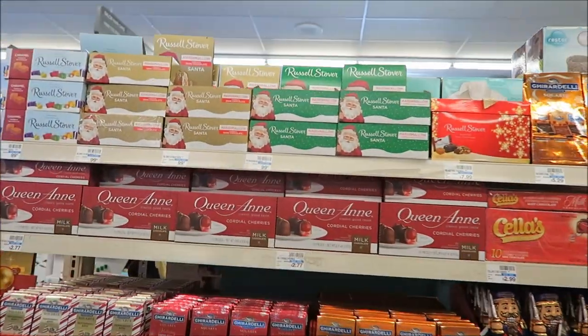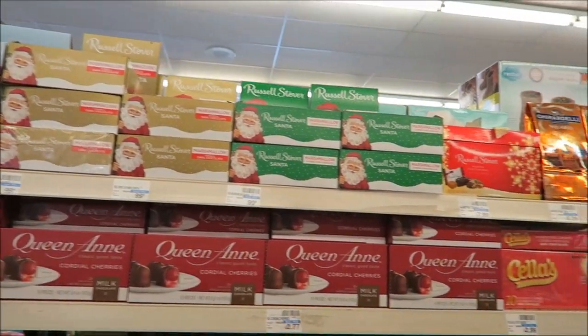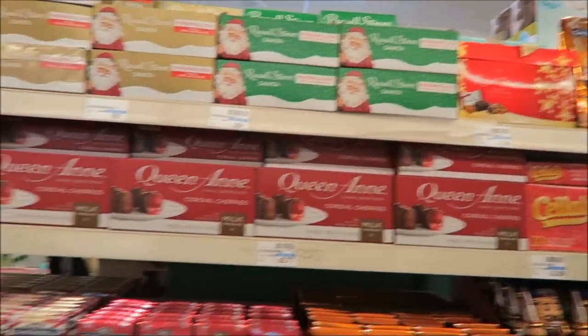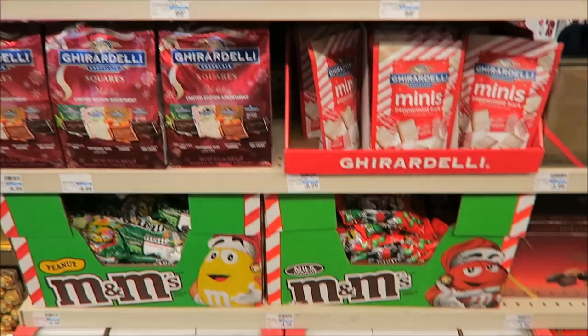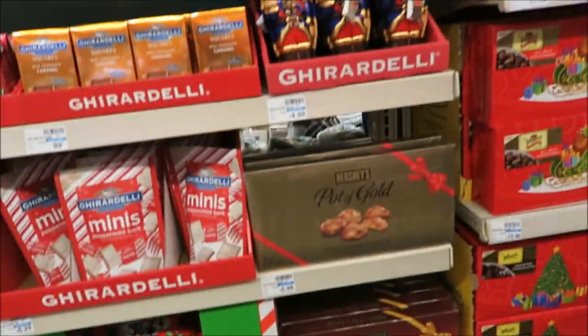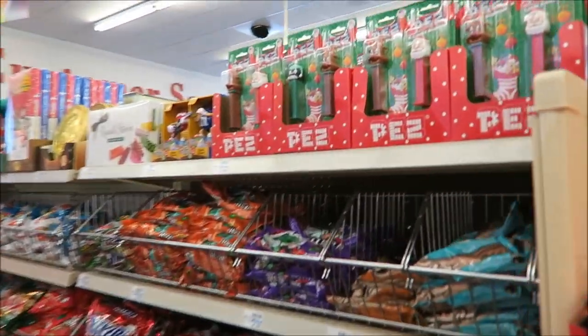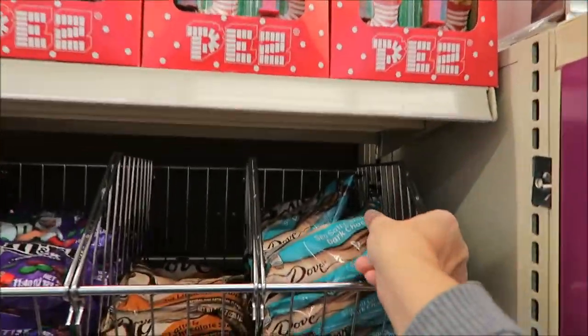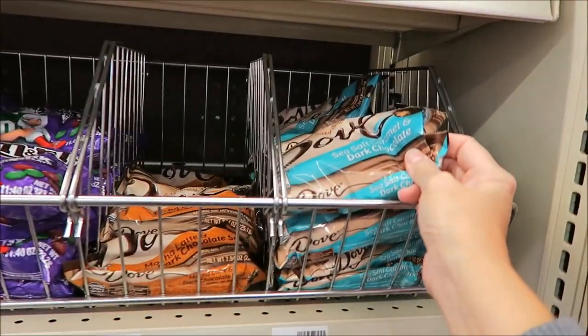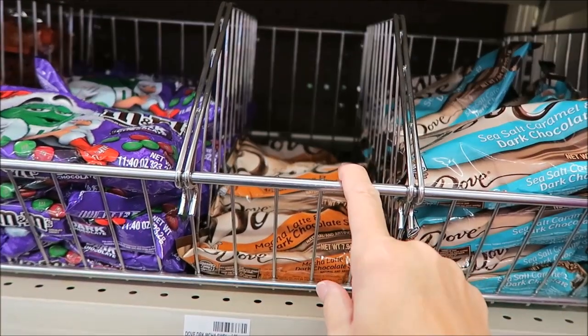And they have Russell Stover caramel, marshmallow, milk chocolate, dark chocolate, Warheads, candy canes. I'm trying to show you all the food first. Sea salt caramel Dove and then the mocha latte Dove.